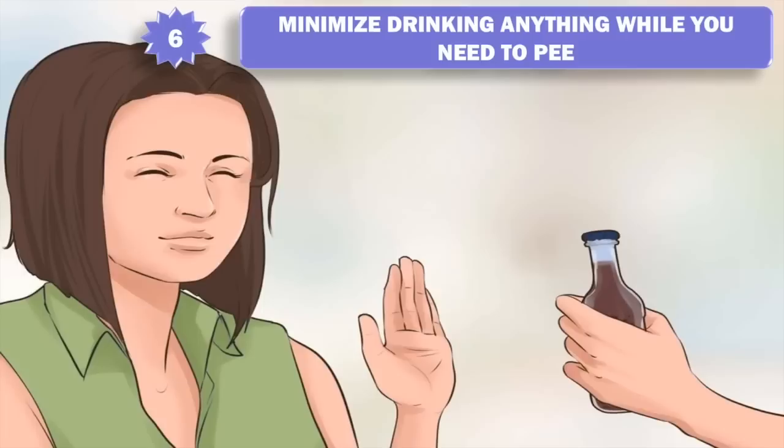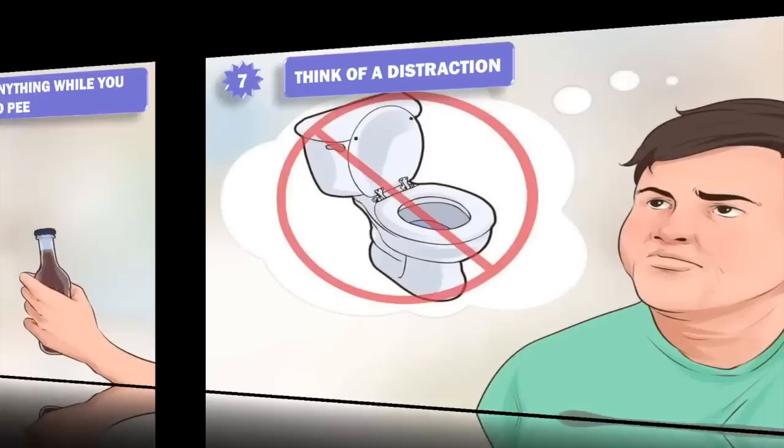6. Minimize drinking anything while you need to pee. Drink enough to maintain normal hydration, but avoid anything else.